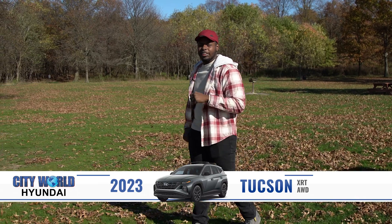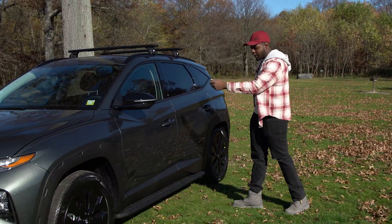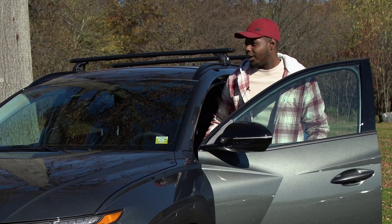Hi, I'm Michael from City Road Hyundai, and today I want to invite you inside the interior of the new 2023 Tucson XRT. What you doing out there? Come on, hop inside.